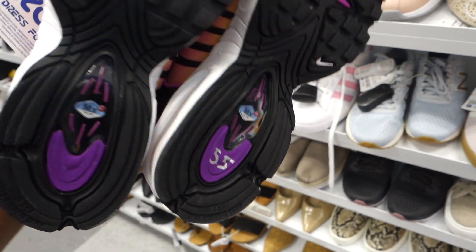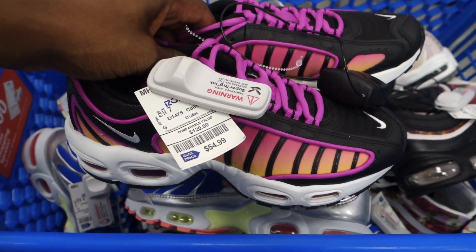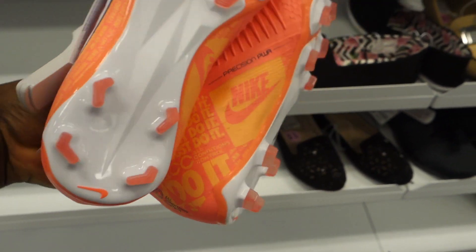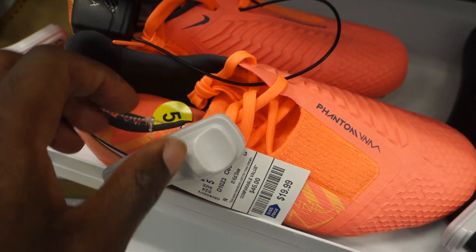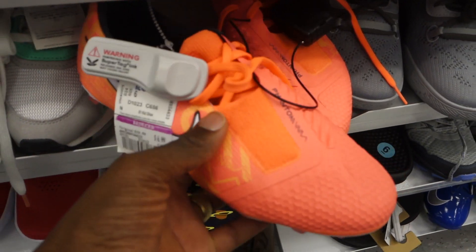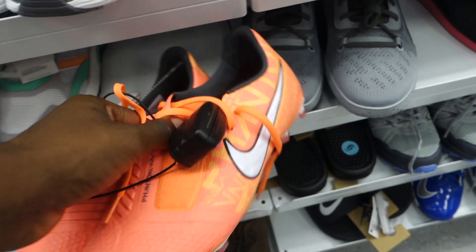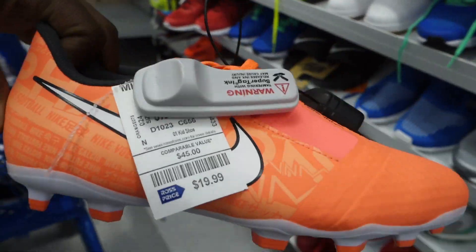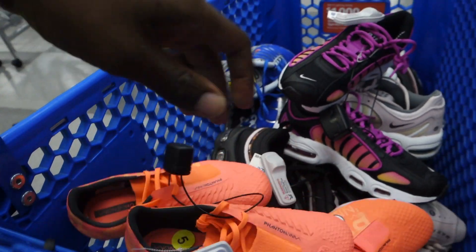They clearly just restocked the women's section. I found another pair of Tailwinds in a different colorway I'd never seen — 55 bucks — definitely throwing those in the cart since some Tailwinds do have solid value. Then in the women's section I spotted what were clearly listed as kids' items — cleats — but shoes get put back in the wrong section all the time. I'm not very knowledgeable on cleats but I ran the comps. When I went to the kids section I found those same cleats for 6.99, so I took them to the register and they honored the lower price. I grabbed all three pairs.